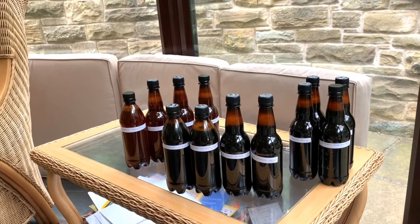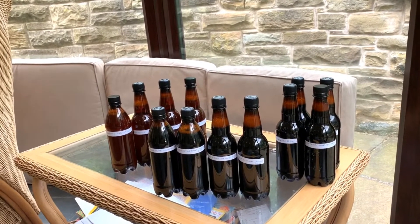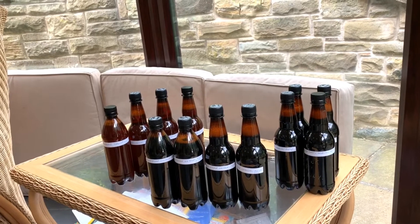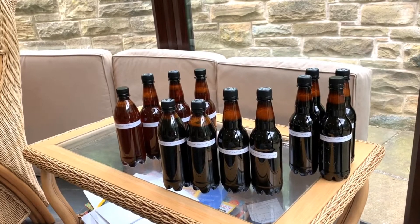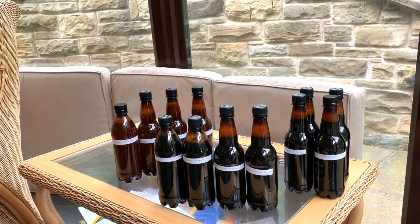Hi everybody, it's David. We're not looking at breweries in South Africa - that was just an intro I made on Robben Island. I'll put it in so you can see the view of Cape Town and Table Mountain. What we're looking at is 12 beer bottles that have just arrived in two boxes - those there. They're from Clive at Cutter's Choice Homebrew.